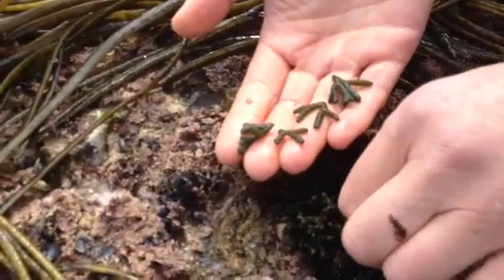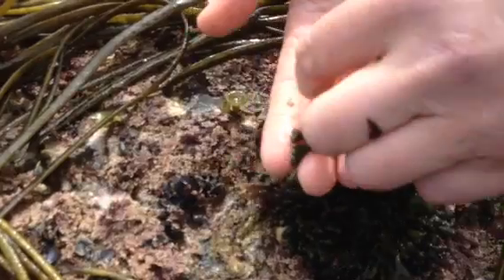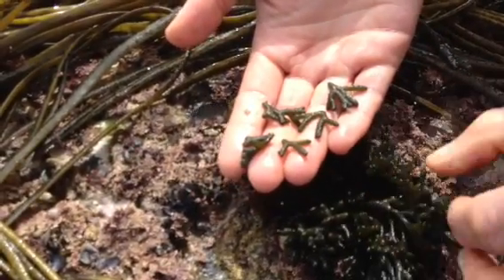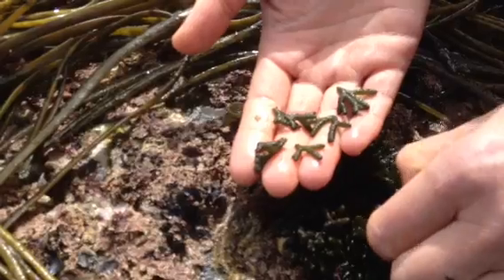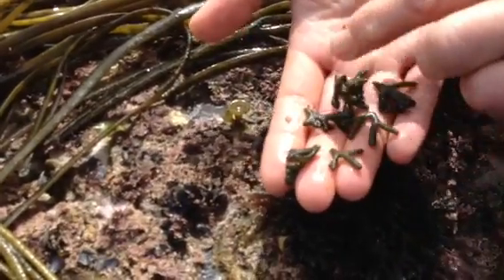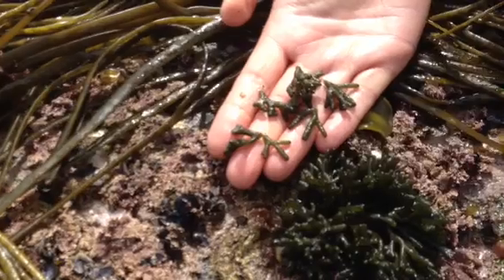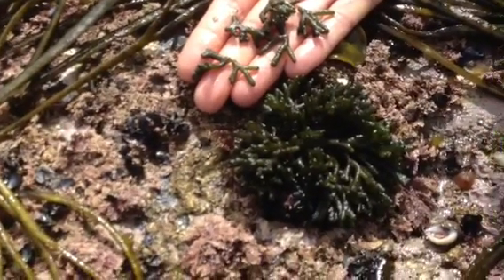Sponge-like would be another way to describe it. People do eat it in salads and some people make teas out of it. It's an interesting texture — you either love it or hate it — but that's Codium fragile, or the velvet horn, the sea velvet.